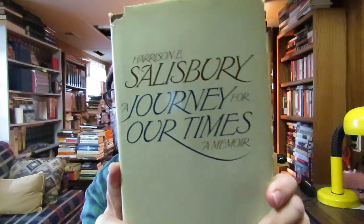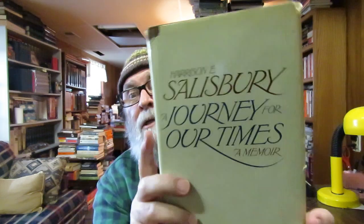He covered American history from a journalist's point of view. He wrote a lot of books and unfortunately I got rid of the ones I had. I do have 'The 900 Days: The Siege of Leningrad' which I kept. He wrote a lot of books on Russia and things.